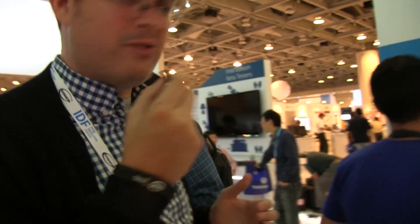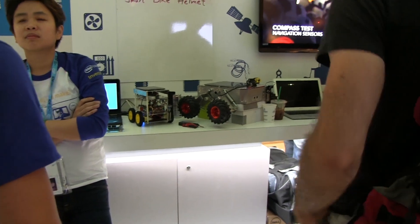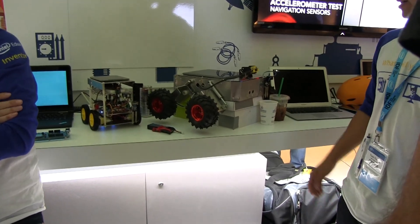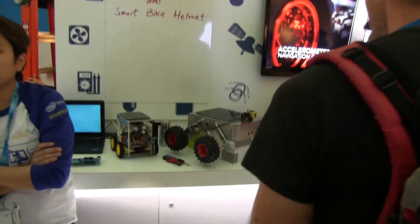Over here we have a little robot — kind of a rover. It looks a little bit like a Mars rover. I'm not sure they really want to shoot this to Mars! These little robots are using Edison to do navigation. This one is a farmland robot.